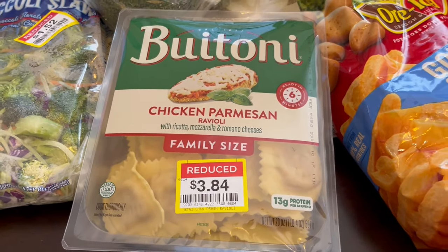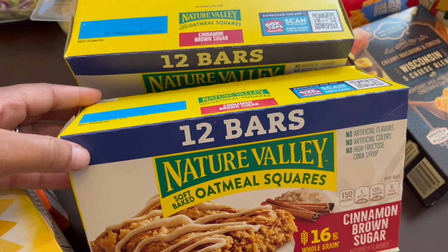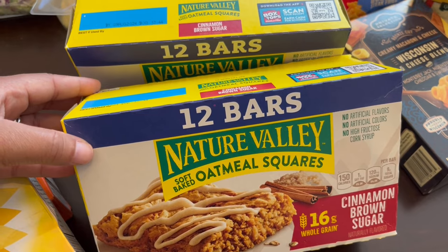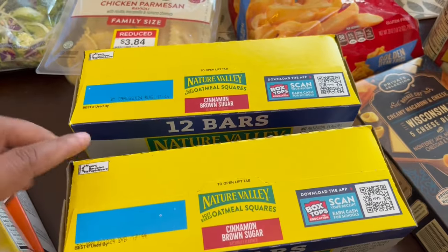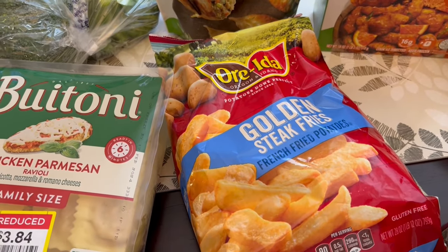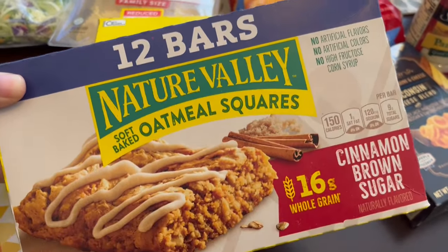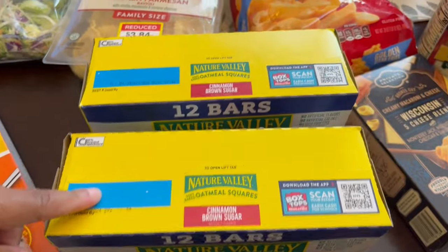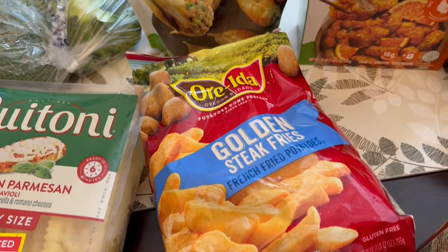I grabbed some Nature Valley oatmeal squares. Most of their Nature Valley products were on sale — I think these were $4.99 each. They also had other things on sale that you could bundle together, like some Ore-Ida steak fries. The steak fries were $2.99, and if you bought three participating items, the Nature Valley was $4.99. All different varieties of the Ore-Ida potatoes were included.